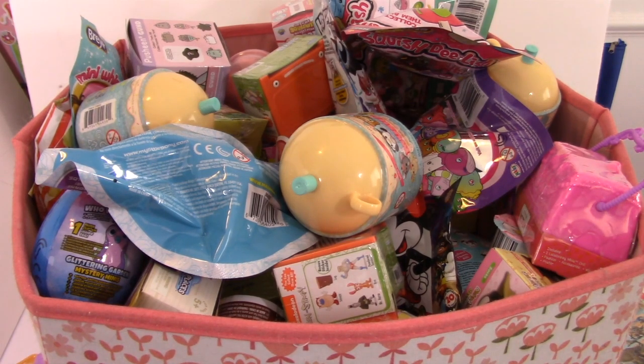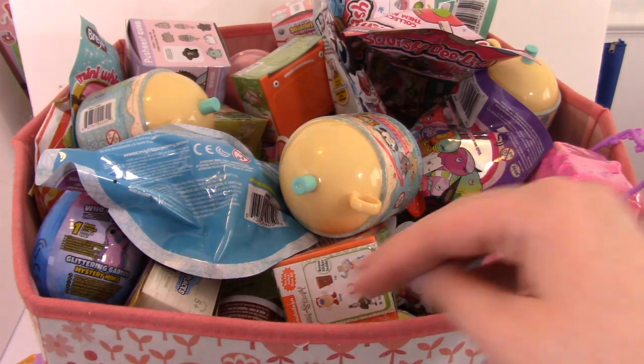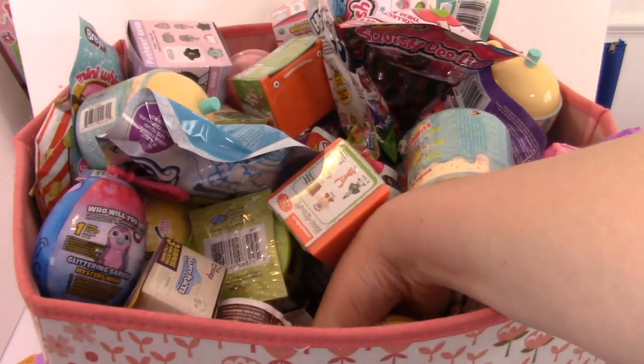Hey everyone, hope you're having a great day. Welcome back to another episode of the Random Blind Bag Bin. Today we're going to be picking out six different toys. You guys know the drill by this point, so let's just go ahead and start picking.